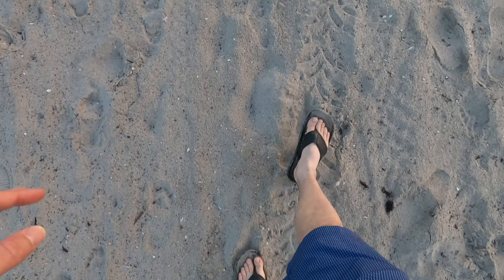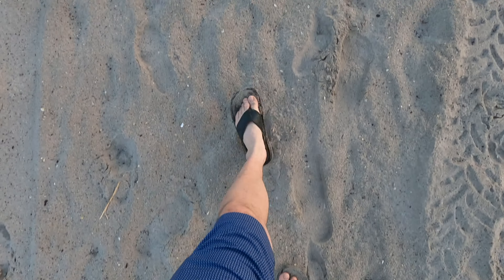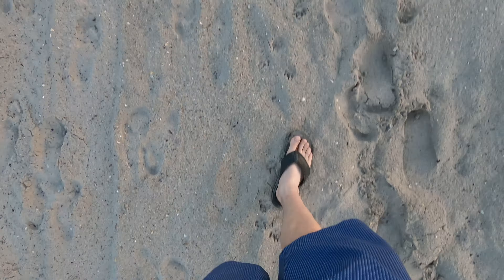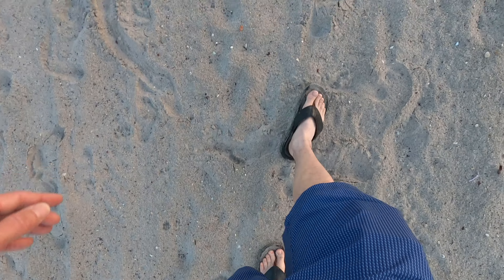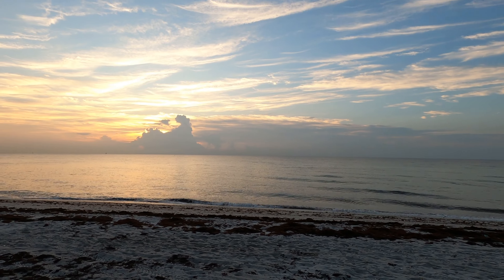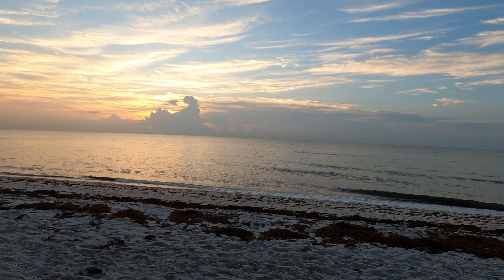Describing the sand on the beach — it's kind of that gray color, not like Destin where you have the white sand, and definitely not like the darker Hawaiian sand. The sand always gets pretty warm in the summertime, so bringing flip-flops has always been a thing for me to protect your feet. If you do like taking pictures of a more natural environment and sunrise, this is the place for you.